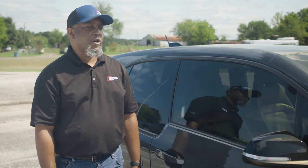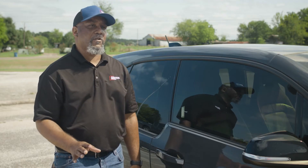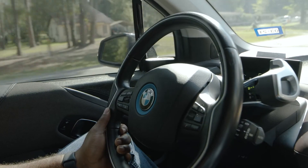Most electric vehicles have what you call regenerative braking. So if you're driving, when you get off the pedal or you apply the brakes, it automatically regenerates electricity back into the battery. When you release your foot off the pedal, the car automatically brakes, and once you get used to it, you can actually drive the vehicle without even touching the brakes.